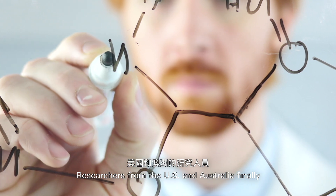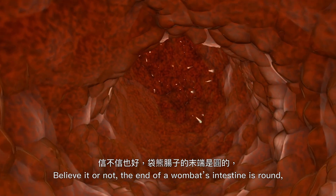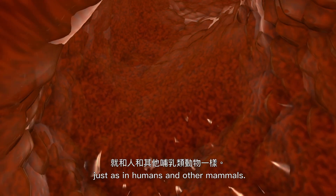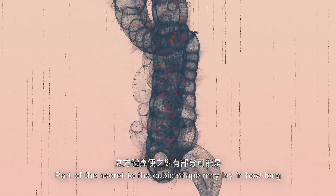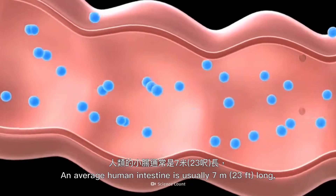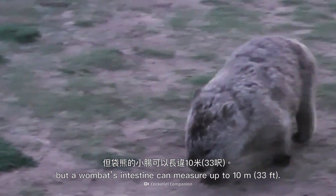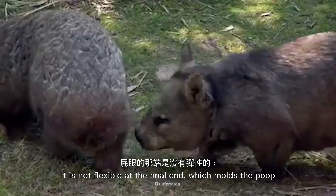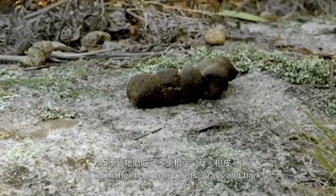Researchers from the U.S. and Australia finally cracked the code. Believe it or not, the end of a wombat's intestine is round, just as in humans and other mammals. Part of the secret to the cubic shape may lay in how long their intestines are. An average human intestine is usually 7 meters long, but a wombat's intestine can measure up to 10 meters.